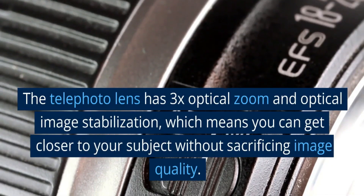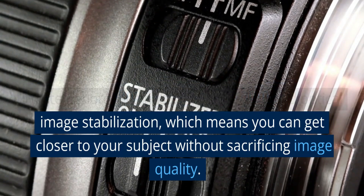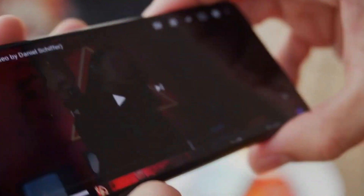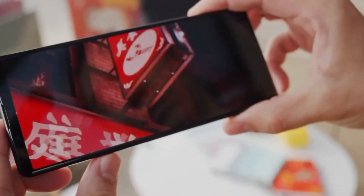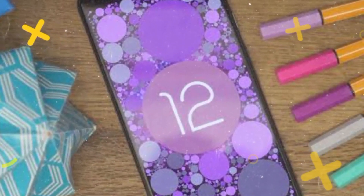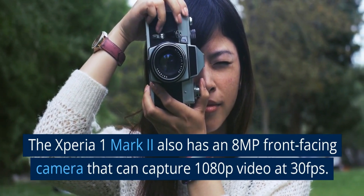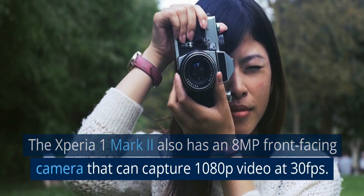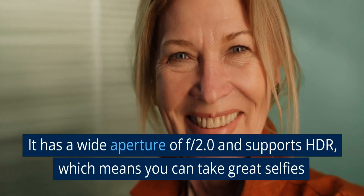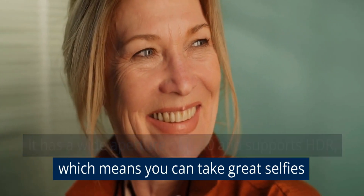The telephoto lens has 3x optical zoom and optical image stabilization, allowing you to get closer to your subject without sacrificing image quality. The ultra-wide lens has a field of view of 124 degrees, so you can capture more of the scene in a single shot. The TOF 3D depth sensor helps improve the accuracy of the camera's bokeh effect, which blurs the background of portrait shots. The Xperia 1 Mark II also has an 8MP front-facing camera that can capture 1080p video at 30fps, with a wide aperture of f/2.0 and HDR support, enabling great selfies.